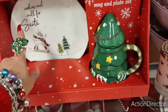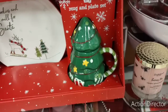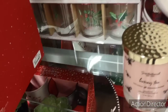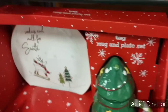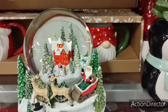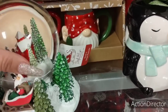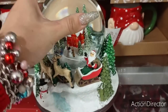Tag mug and plate set — Cookies and Milk for Santa. Look at this mug. I could see that on my table. Cute as a button. $14.99, adorable. You know, I think next year I'm going to invest in getting some really nice ones. $16.99 — I like it. Look at that village.